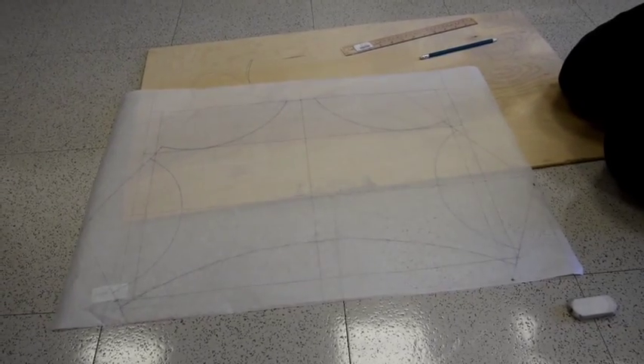Our project is a hanging model over here. We hang fabric to find the form of a structure, and then we harden it and flip it, so it will be in complete compression.